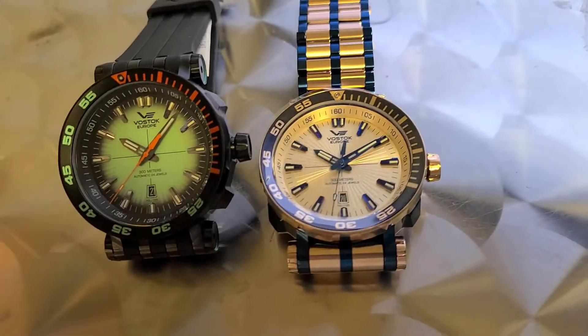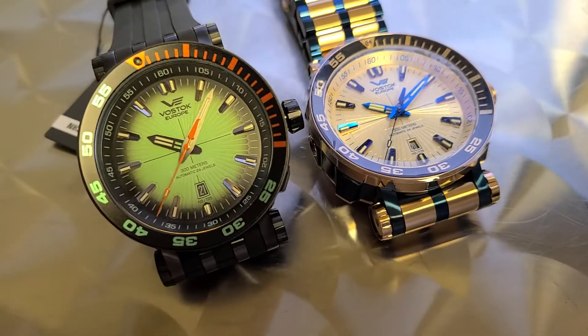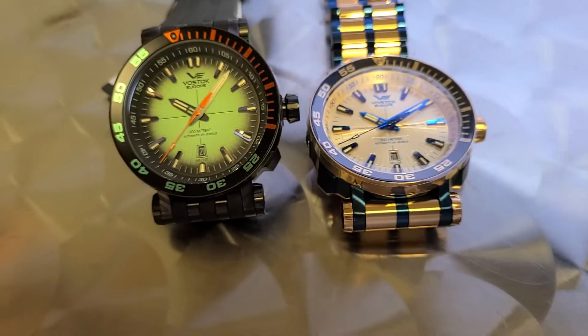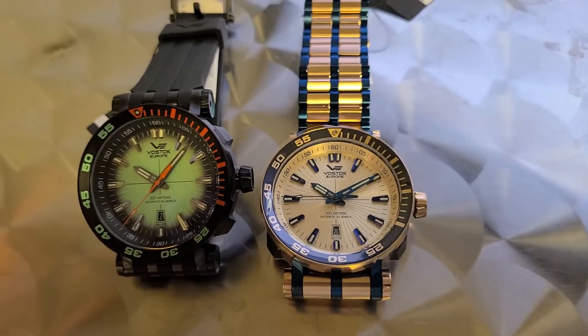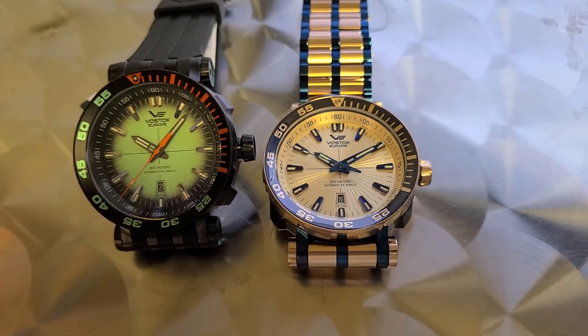And that is the basics of this. This is a tritium tube watch — a big, aggressive dive watch with a helium release valve and a number of other features. Be sure and check back within the next three or four days as we will be posting a much longer, more detailed video on the Vostok Europe Energia. Thank you and keep watching!